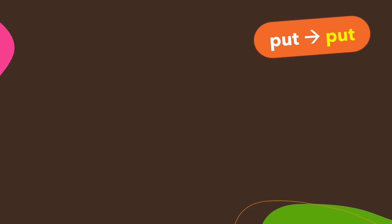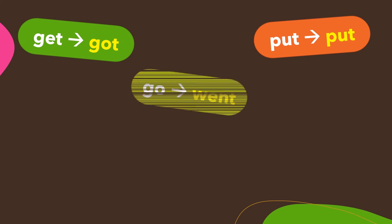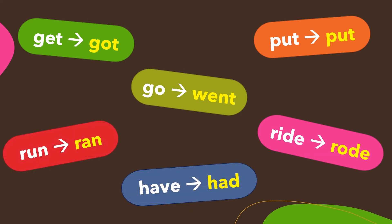Put — put. Get — got. Go — went. Ride — rode. Run — ran. Have — had.